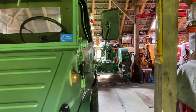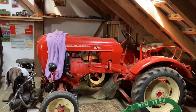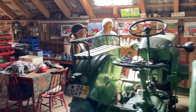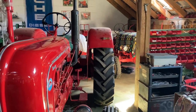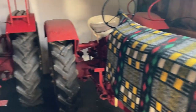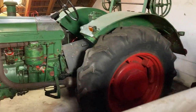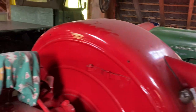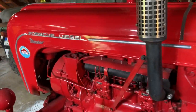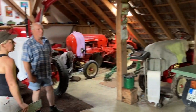You guys check this out — we sold our Freelander to a neighbor of ours, about half a kilometer away from our house. And he's got an old Porsche museum. There are more old Porsches back there. It's incredible.